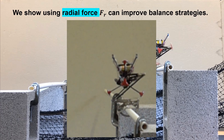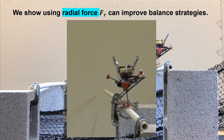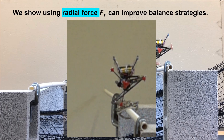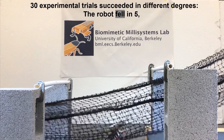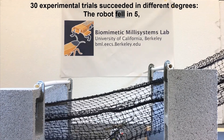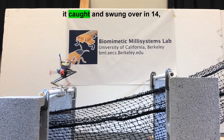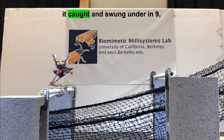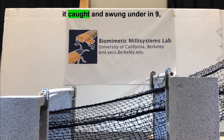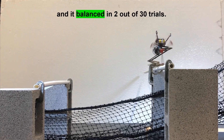We show that using radial force can improve balance strategies. Three experimental trial outcomes succeeded in different degrees: the robot fell in five trials, caught and swung over in fourteen, caught and swung under in nine, and balanced in two out of three trials.